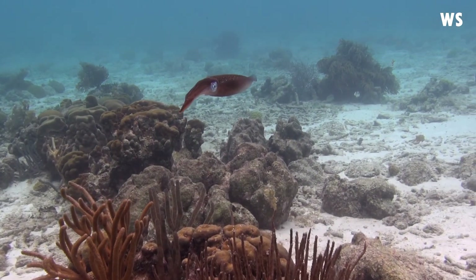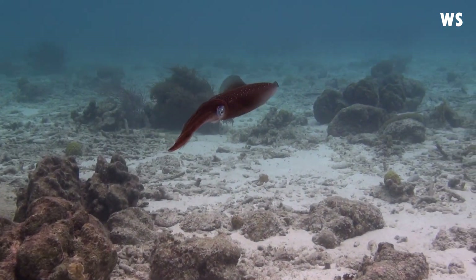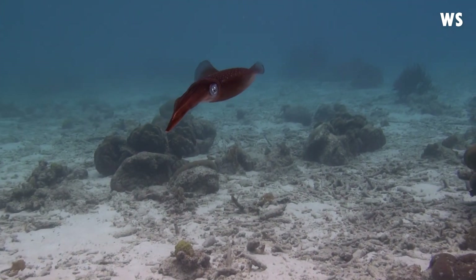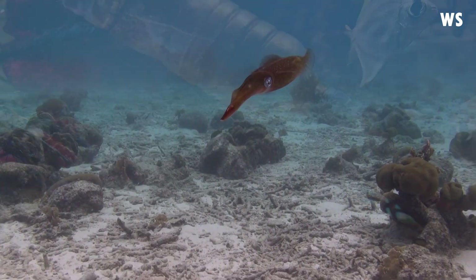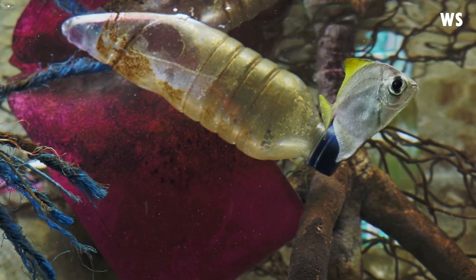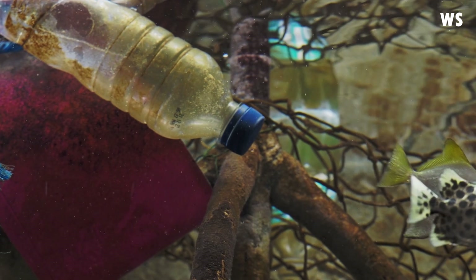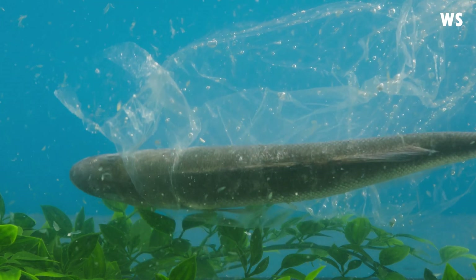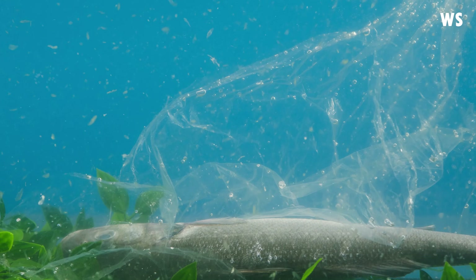However, despite their abundance, the Bigfin Reef Squid faces significant threats. These captivating creatures, known for their vibrant colours and intriguing behaviour, are not immune to the challenges affecting marine life around the globe. One of the primary threats to the Bigfin Reef Squid is pollution. As our oceans become increasingly contaminated with plastic and other harmful substances, these squids' habitats are at risk. The delicate balance of their ecosystems is disrupted, which can lead to a decline in their population.